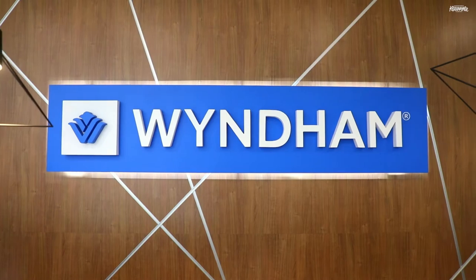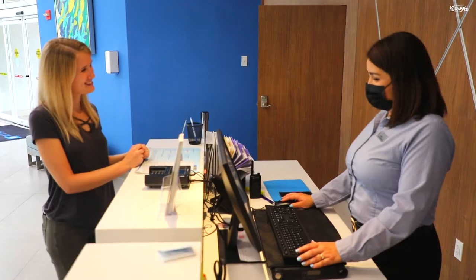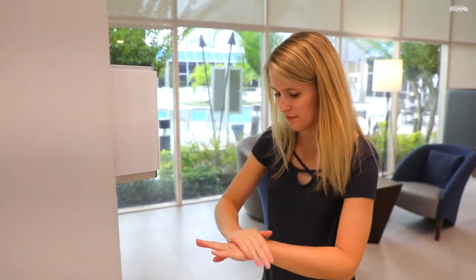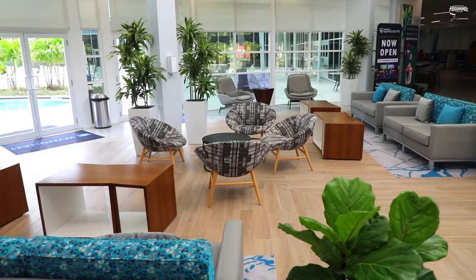You can get a full view of their amenities standing right here. When you arrive, stop by the concierge desk to buy theme park tickets, book a rental car, or schedule a complimentary shuttle ride to the nearby theme parks. You'll also notice their safety protocols are still in place, such as social distancing markers, hand sanitizer stations, and enhanced cleaning throughout the hotel.